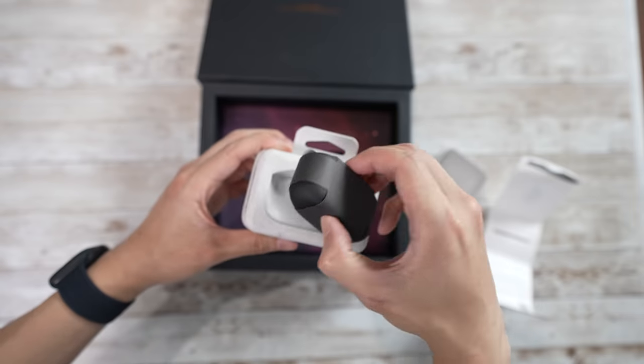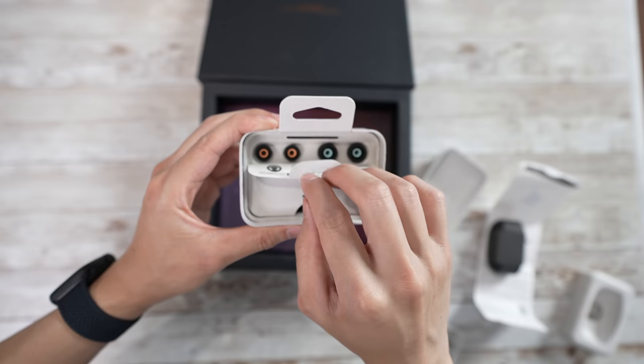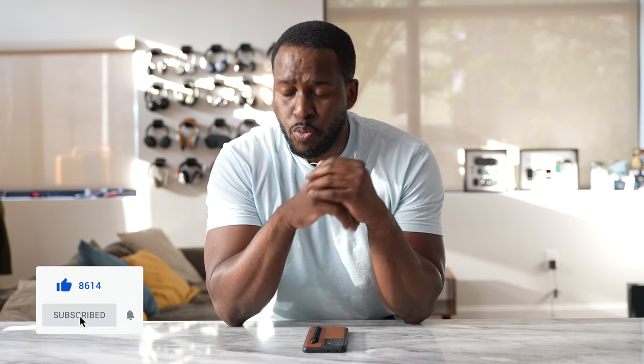The WF Mark IVs are available — they've been announced, they're right here, and we're taking a look at how they match up with the AirPods Pro. If you're watching this for the very first time, don't forget to hit the subscribe button and notification icon to watch more videos like this.